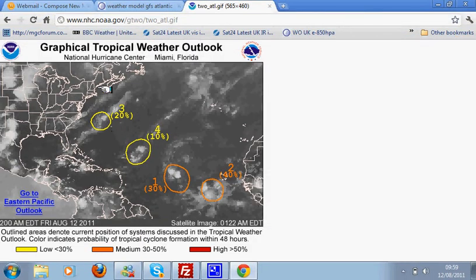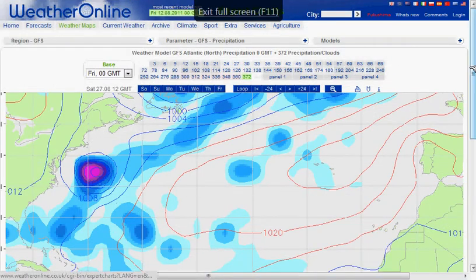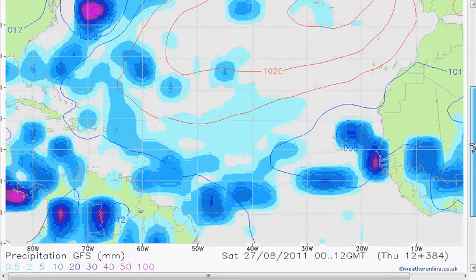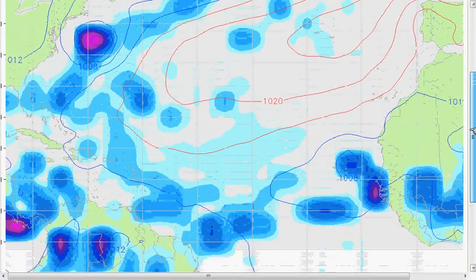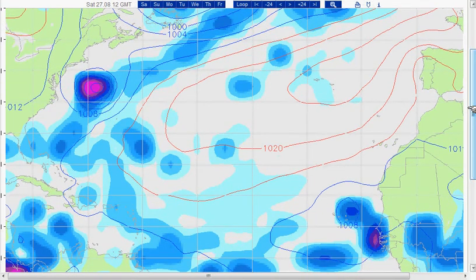Let me just show you what the charts look like for the end of the forecast period, which is taking us through to Saturday the 27th of August. This is the prediction for them. It's from the GFS model from weatheronline.co.uk. Obviously you do have to treat it with a pinch of salt because it's so far ahead, but the feature I wanted to pick out is this one here, just off the eastern coast of the States.